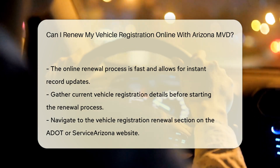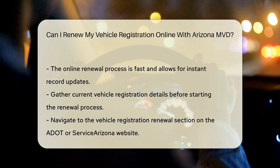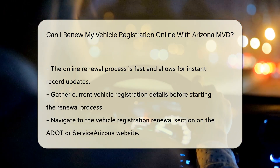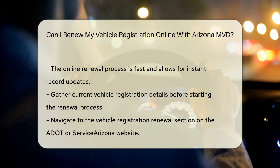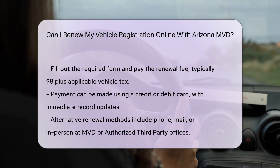Step 3: Fill out the form — enter the required information and pay the renewal fee, which typically includes an $8 registration fee plus any applicable vehicle tax. Step 4: Payment — you can pay using a credit or debit card, and the system will update your records immediately.